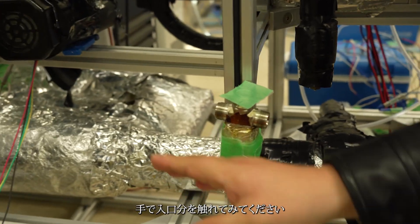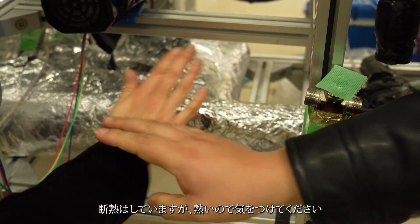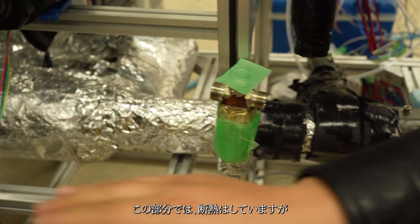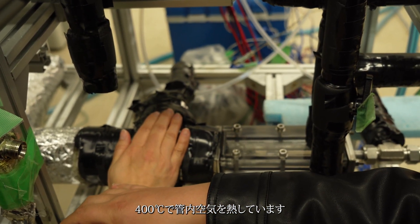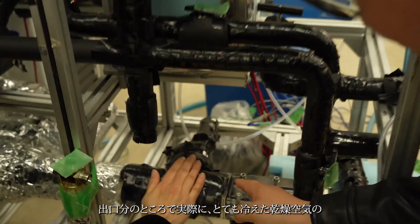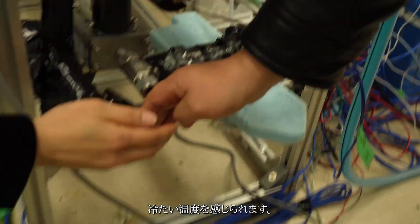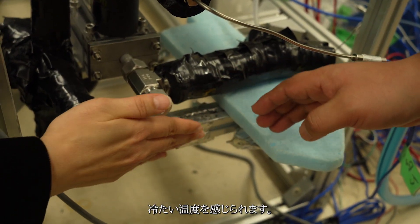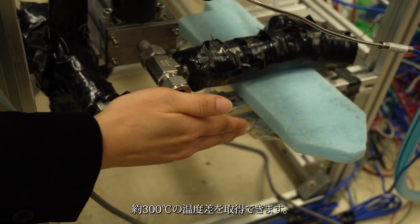I will ask you to touch the inlet part — this one here — be careful, as it has higher insulation but is still hot. After the porous materials, here is the outlet part. You can feel the flow, and we can confirm the reduction in temperature.